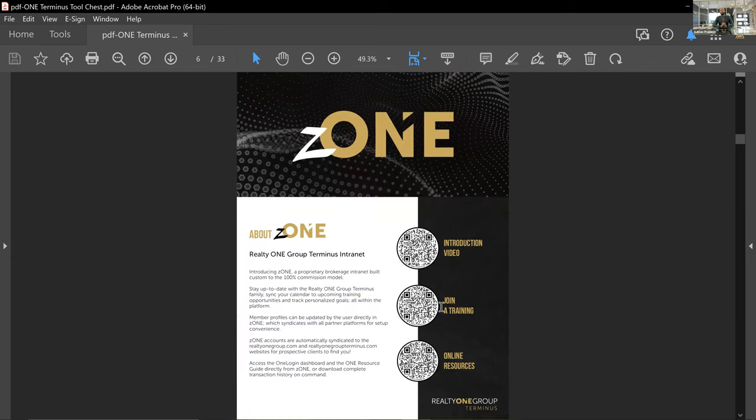Jumping into the tool chest, we start with Zone. Zone is going to be your dashboard with all things Realty One Group Terminus. This is how we integrate all of our tools with one another and what keeps everything connected on a corporate and local level. You may want to look into it on a daily basis — you can track your stats and goals. It's our intranet, so go in and build out your profile, make sure the proper picture and bio are there, otherwise we'll select one for you.